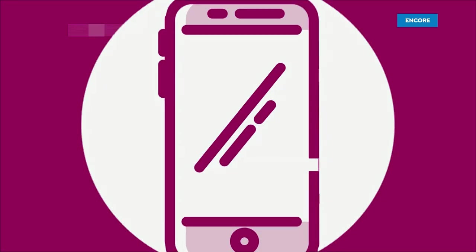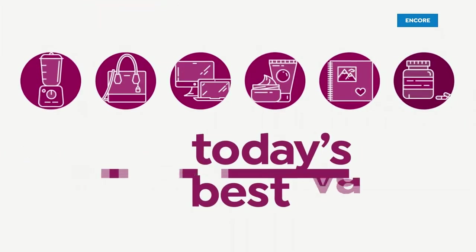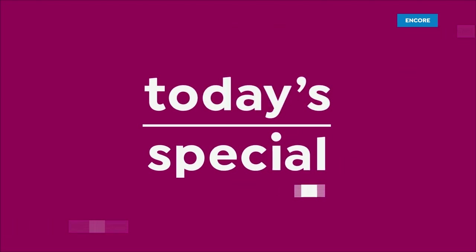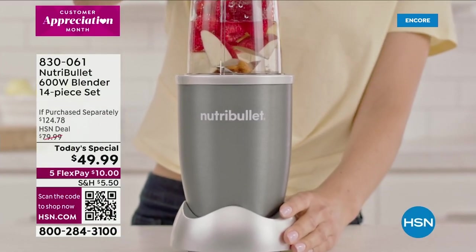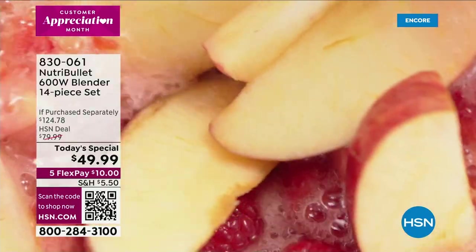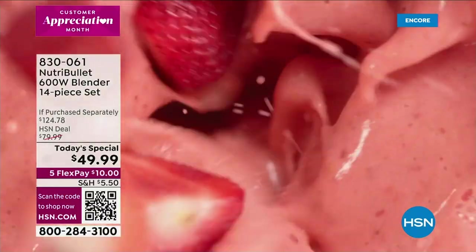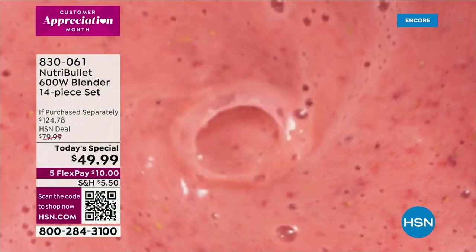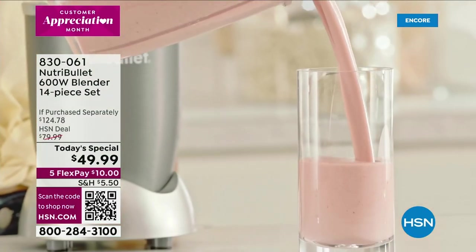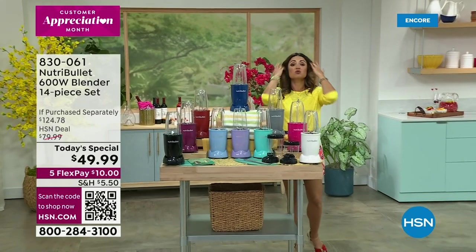Delicious food, thanks to NutriBullet. I hope that you are hungry because we are about to show you the simplest way to create the most delicious smoothies, dressings, dips, frozen cocktails, even soups — whatever you want to blend, pulverize, and extract nutrition from, you can do it in the iconic NutriBullet.